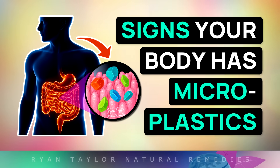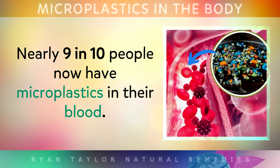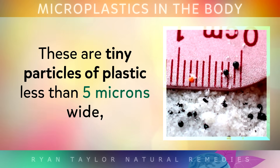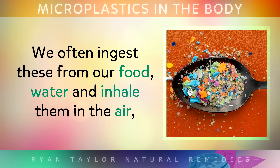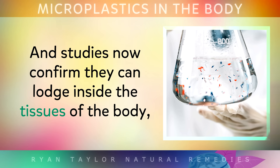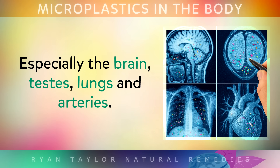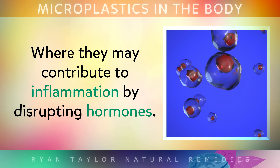The signs your body may be full of microplastics. Nearly 9 in 10 people now have microplastics in their blood. These are tiny particles of plastic less than 5 microns wide that can only be seen under a microscope. We often ingest these plastics from our food and water, and inhale them from the air. Studies are now confirming that they lodge inside tissues of the body, especially the brain, testes, lungs and arteries, where they may contribute to inflammation by disrupting hormones.